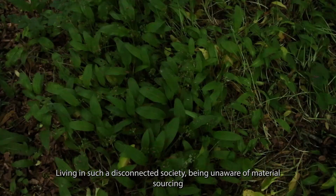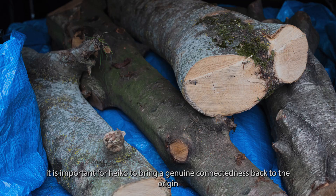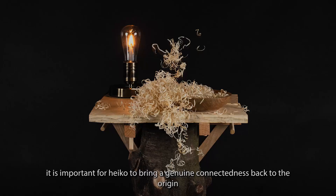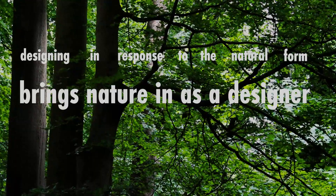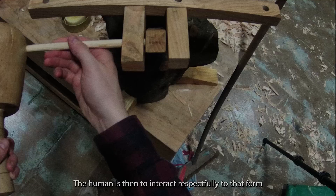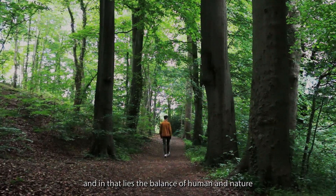Living in such a disconnected society, being unaware of material sourcing, it is important for Heiko to bring a genuine connectedness back to its origin. Designing in response to the natural form brings nature in as a designer. The human is then to interact respectfully to that form, and in that lies the balance of human and nature.